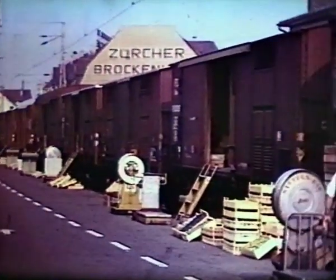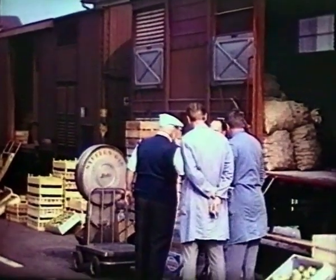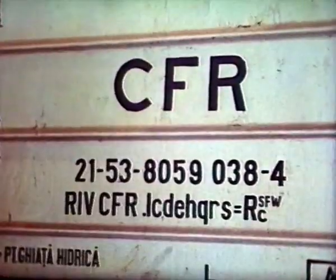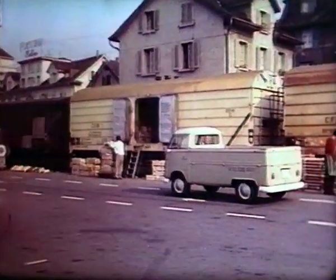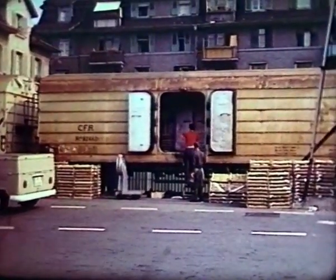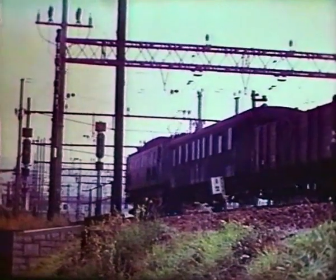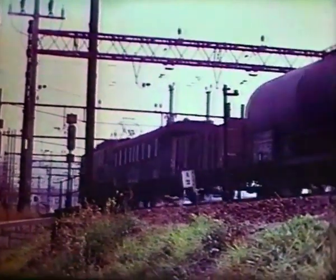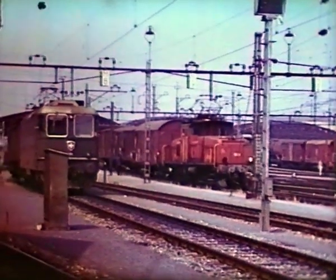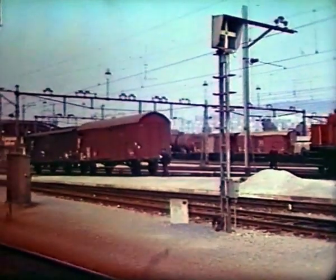Imported fruit and veg are unloaded in sidings on the north side of the station approaches. This wagon from Romania is insulated to keep the load fresh. This freight from the Talvil line will have to reverse in a passenger platform at Hauptbahnhof to reach the old freight marshalling yard, where this six-axle shunter works at the low hump.